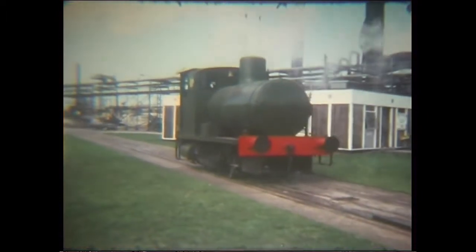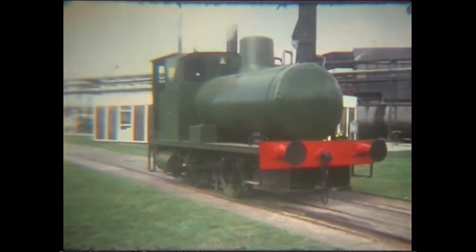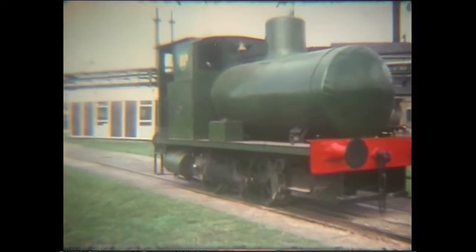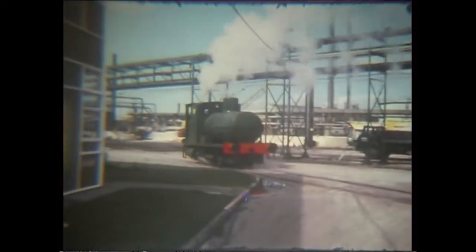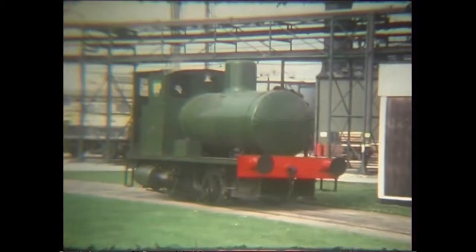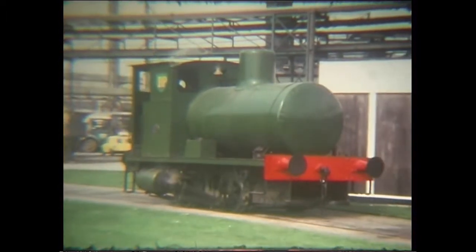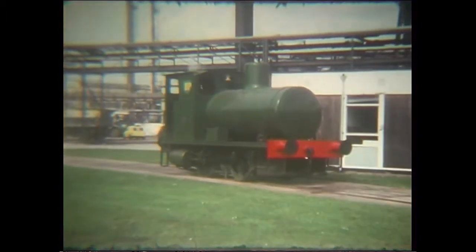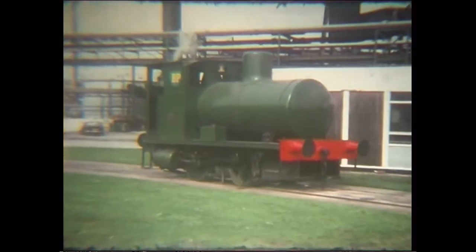This is charged with steam from an external source at about 180 psi, and the loco remains capable of working until the pressure drops to around 35 psi. As the pressure drops, the remaining hot water boils again at the lower pressure because the temperature stays fairly constant, producing extra steam for further work. Clever.